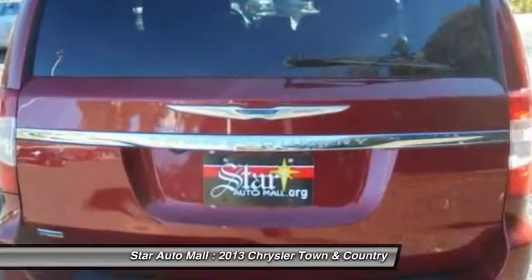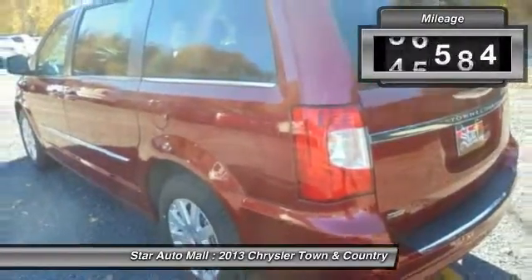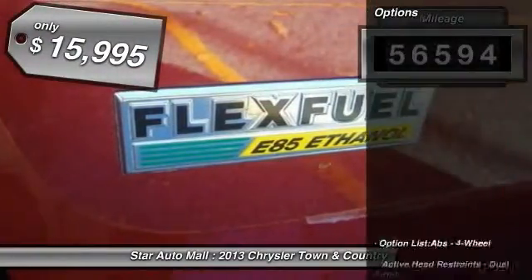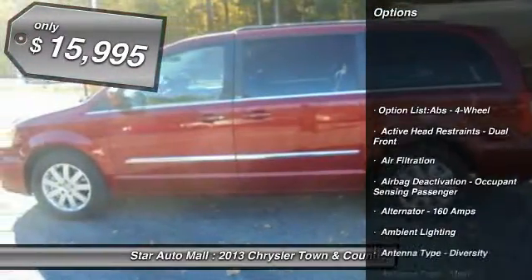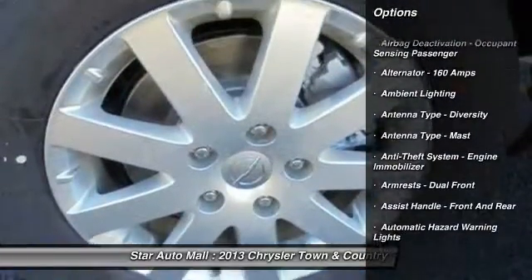Seat 7 comfortably and choose from stow-and-go seating or the innovative swivel-and-go seating. This vehicle has less than 60,000 miles and is priced below $20,000. Here are some of this vehicle's great options.